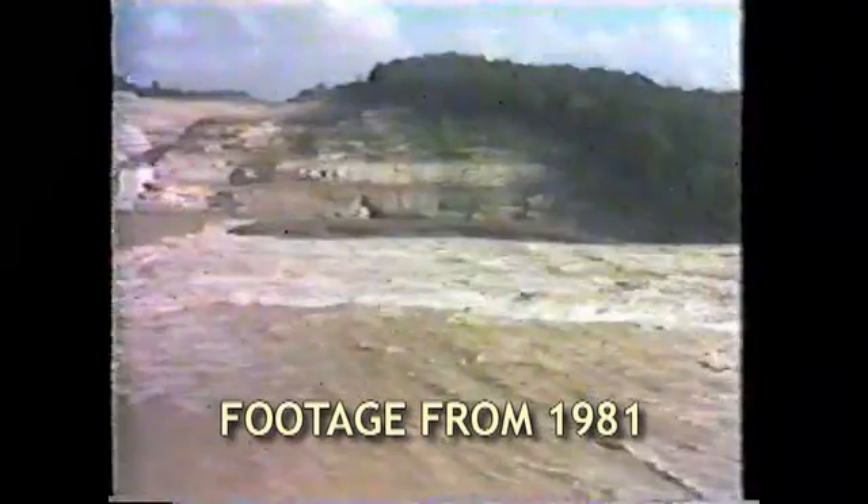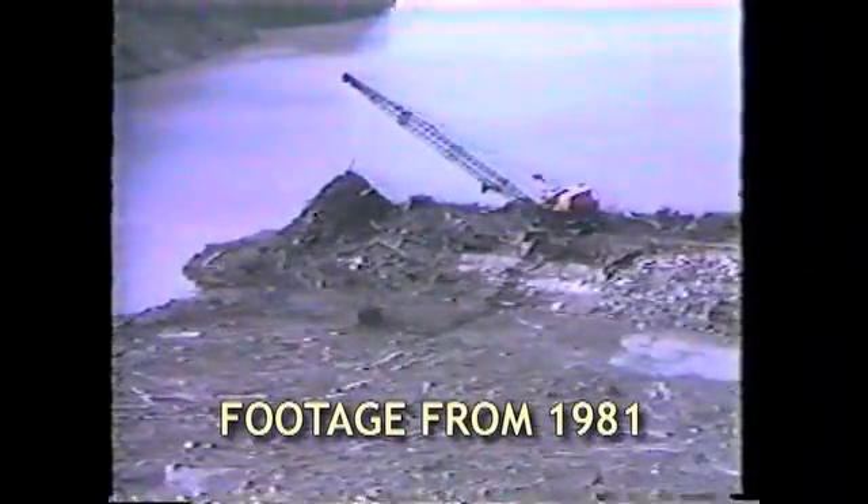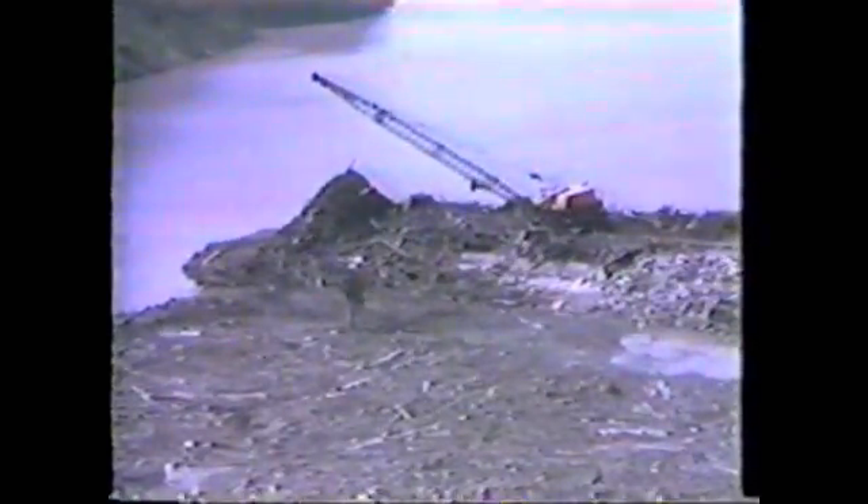The notch saved the project from total failure, and had the trapped debris washed downstream in a massive break, bridges would have been damaged and the devastation far greater. But the earthen portion of the dam was severely eroded and washed away, setting the construction of the Cannon Dam project back by at least a year.